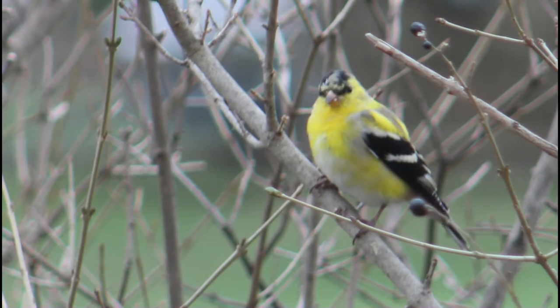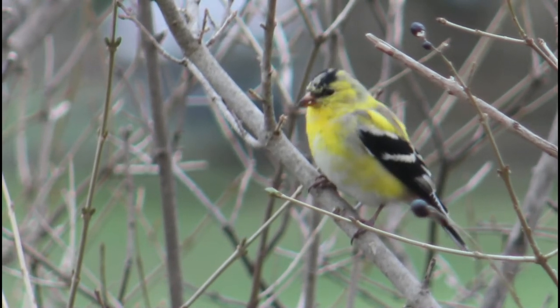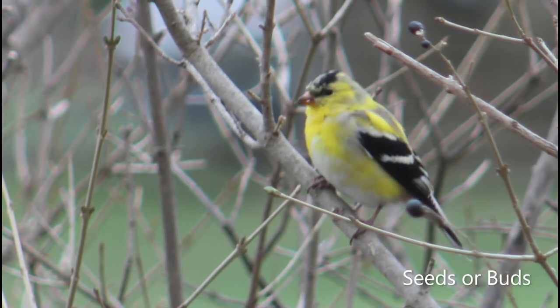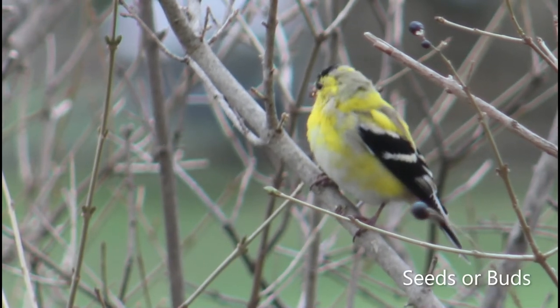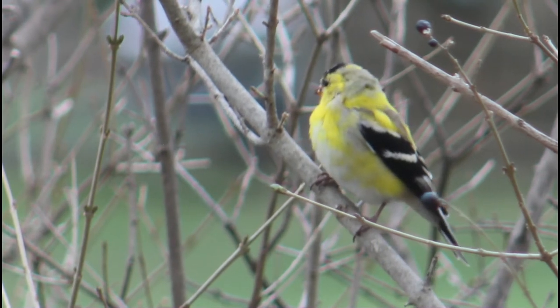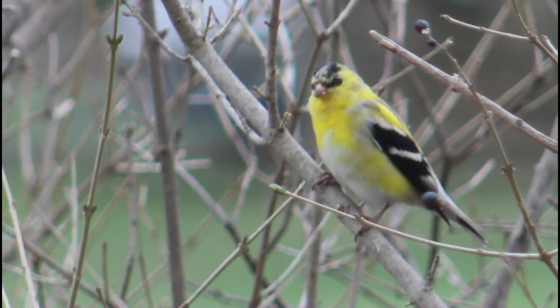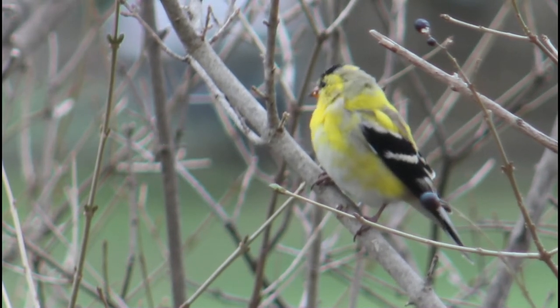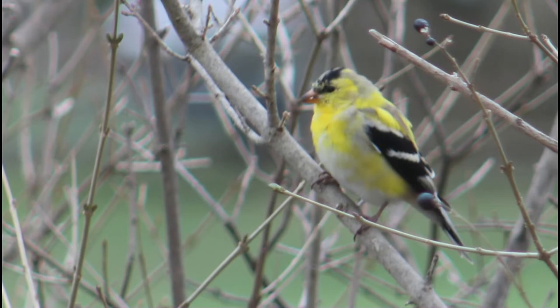American goldfinches are one of the strictest vegetarians in the bird world. They eat nearly only seeds, such as thistle or seeds from trees. Sometimes during the summer, American goldfinches will eat a few insects, but their diet is pretty much made up of only seeds. At feeders, American goldfinches love niger and sunflower seeds.